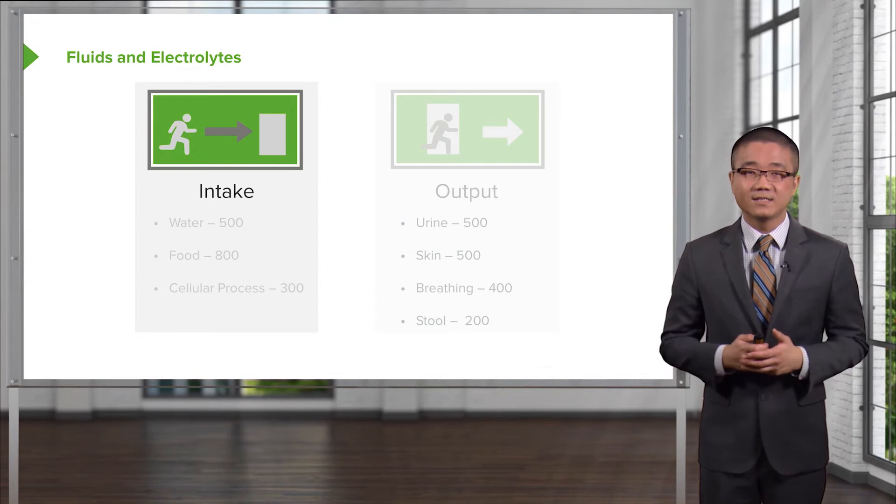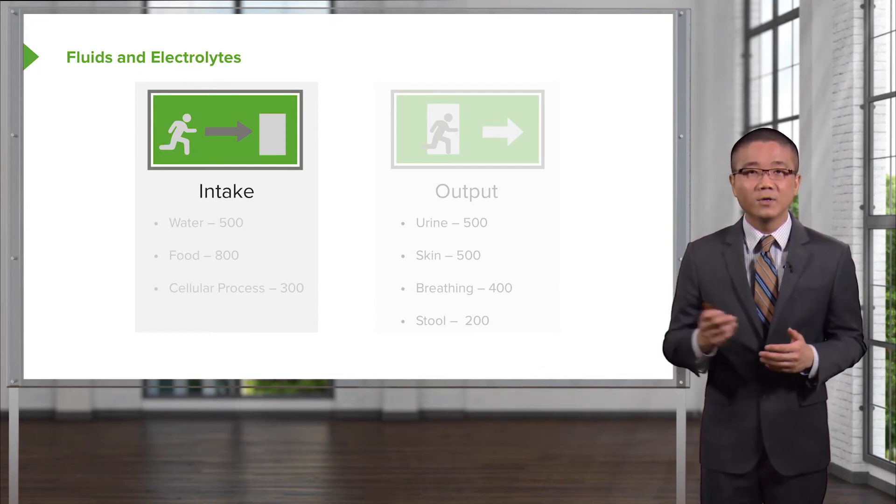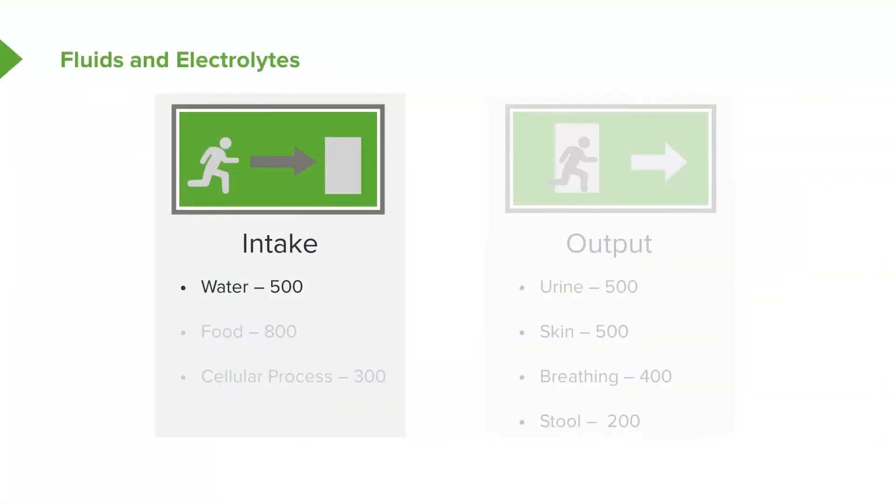Our body does an amazing job of maintaining intake and output homeostasis. On a daily basis, we approximately ingest 500 cc or more of water depending on how much you drink. In our food, we probably take in about 800 cc of fluid, and normal cellular processes contribute about 300 cc.